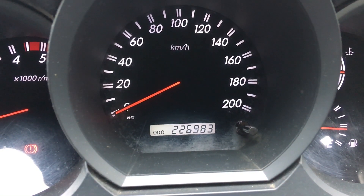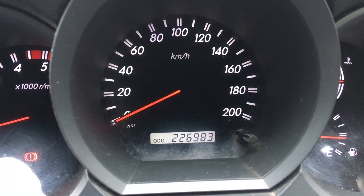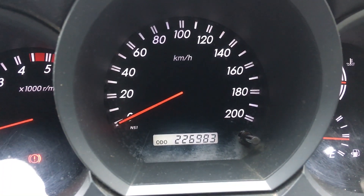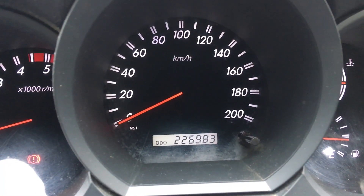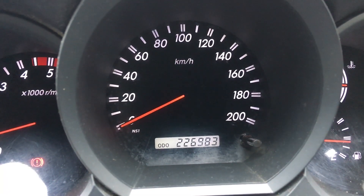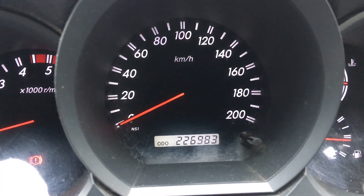Hey guys, Anthony 4x4 Diesel. This is one of those vehicles — 2008, or maybe late 07, I can never remember with so many Prados and Hiluxes. Anyway, we'll call it 227,000 km on this one. I think it's maybe an 08 or late 07, definitely original injectors for 227,000 km.